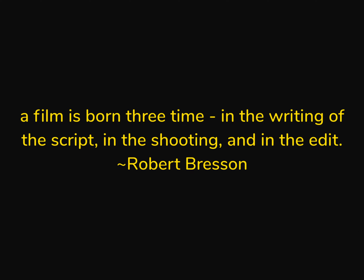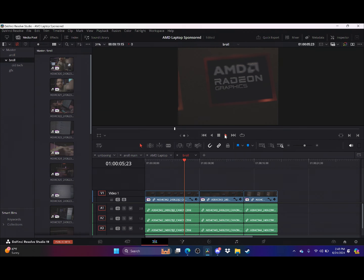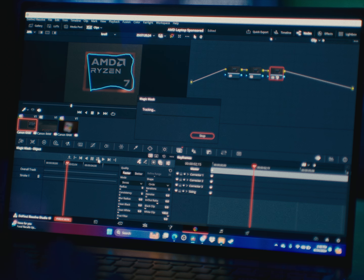Every video gets written twice — the second time being during the edit. Resolve edits my footage like a dream, and the AI acceleration in this AMD Ryzen 8040 series laptop saves me hours when cleaning up my face, tracking objects, and upscaling clips. These new processors have up to 60% more AI engine performance than the previous Ryzen 7040 series processors.